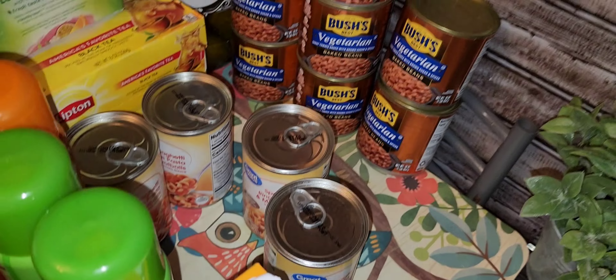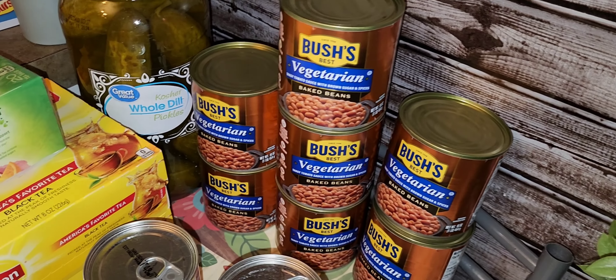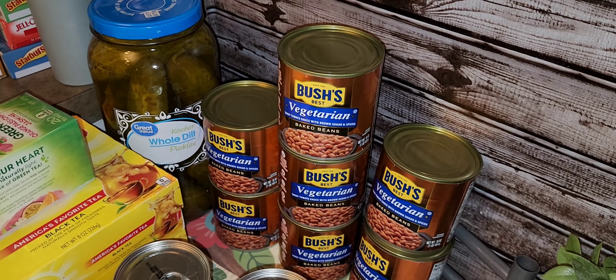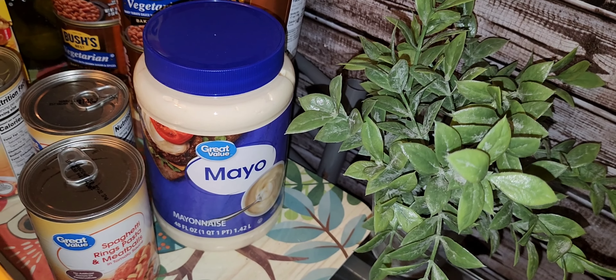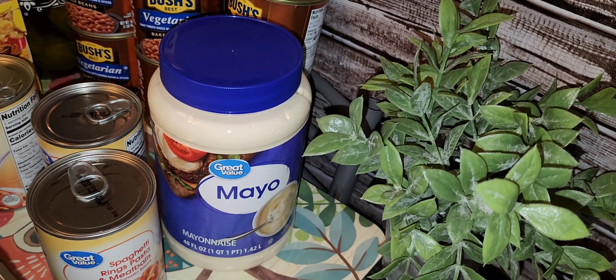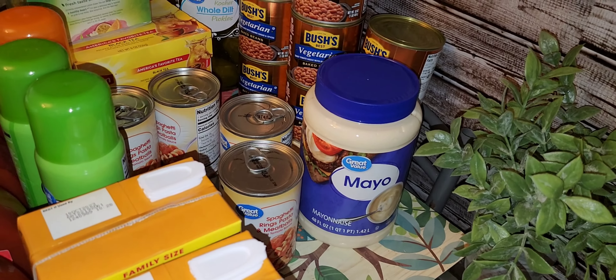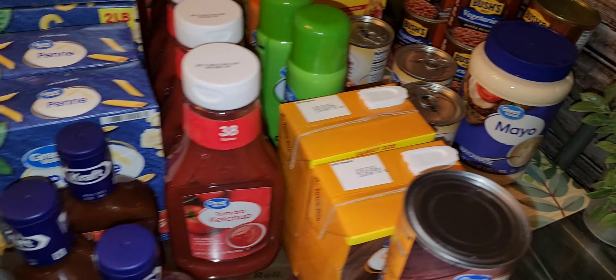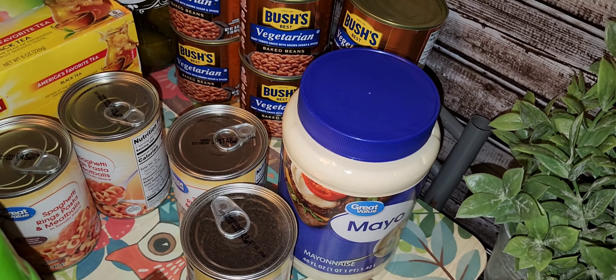We don't have too many canned goods this time, but we have some. There are two boxes of Lipton 100-pack tea and Lipton green tea orange passion fruit jasmine. I usually store tea bags in mason jars to keep their freshness. Then we have four cans of the off-brand spaghetti-os, around 60 cents each — we still have some from last winter so I didn't get too many. For Bush's vegetarian baked beans I have seven cans, plus one jar of Great Value pickles.